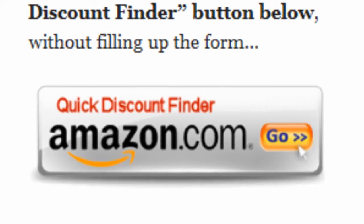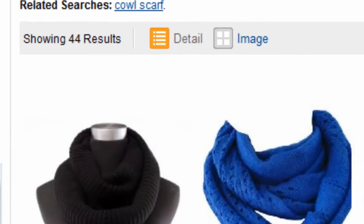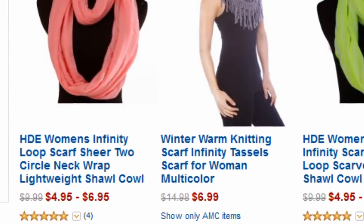Or you can just click on the quick discount finder button without using the form. You will be directed to this page — clothing and accessories, 50% off or more. Amazon Discount Finder has searched the entire Amazon database and found these hidden bargains that may save you lots of dollars.